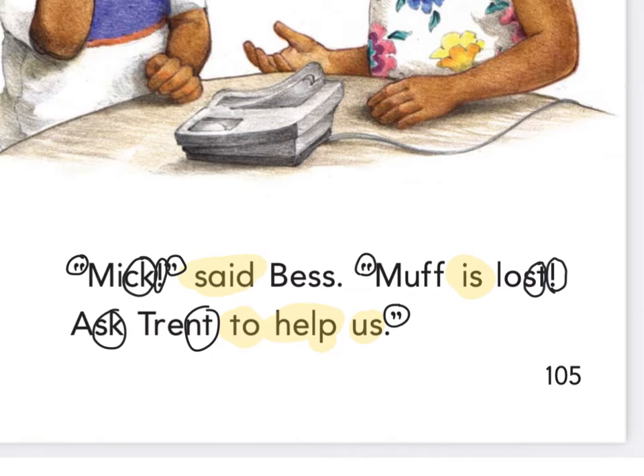You'll see a whisper read here at school. Okay, let's read it together. Fingers ready, underneath the word Mick where there's some quotation marks. The word 'said' usually comes after quotation marks, doesn't it? Finger under Mick — ready and read. Mick, said Bess. Muff is lost. Ask Trent to help us.